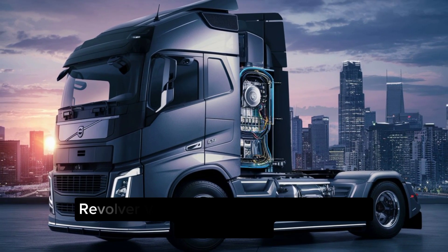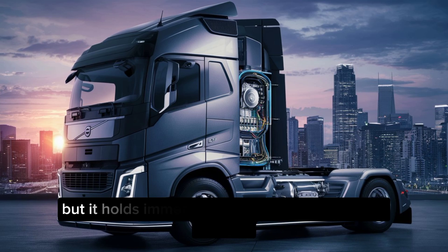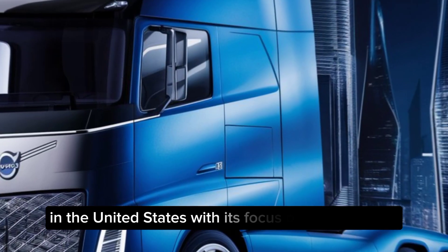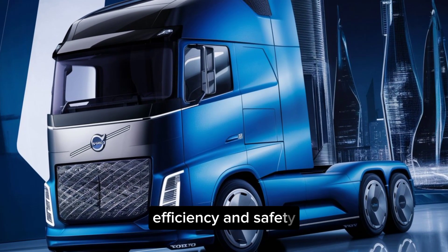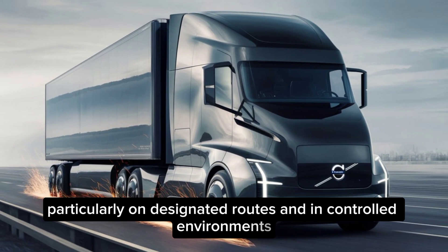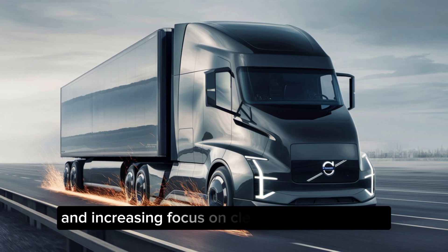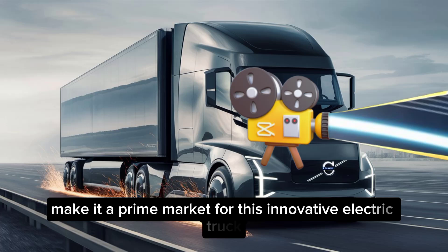Focus on USA. The Volvo Vera is still in its early stages of development, but it holds immense potential for the trucking industry in the United States. With its focus on sustainability, efficiency, and safety, the Vera could revolutionize freight transportation, particularly on designated routes and in controlled environments. The USA's vast road network and increasing focus on clean energy solutions make it a prime market for this innovative electric truck.